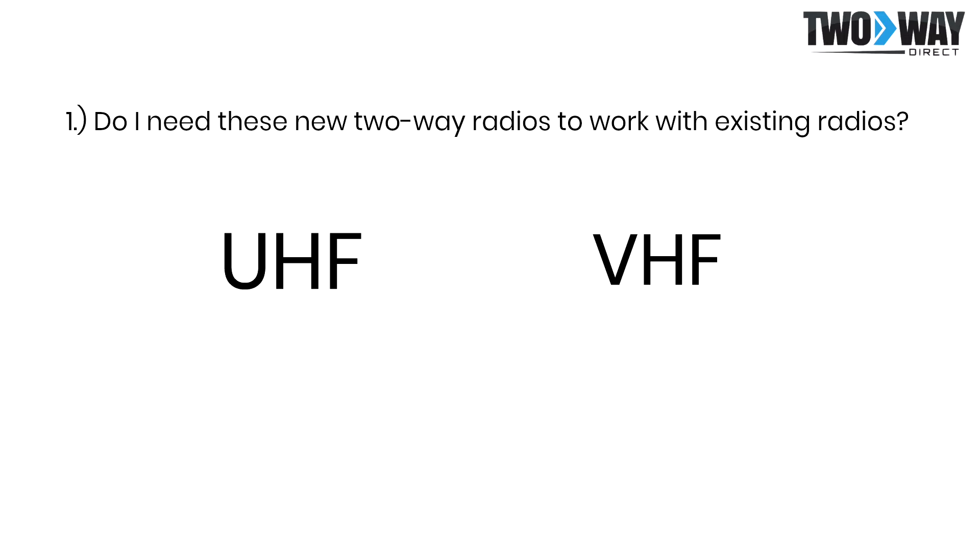If you aren't sure which one you're working with, feel free to give us a call at 888-742-5893 and we can help to answer this question for you. If you are purchasing a completely new system, you will need to understand the difference between UHF and VHF handhelds in order to find which one will work best for your application.